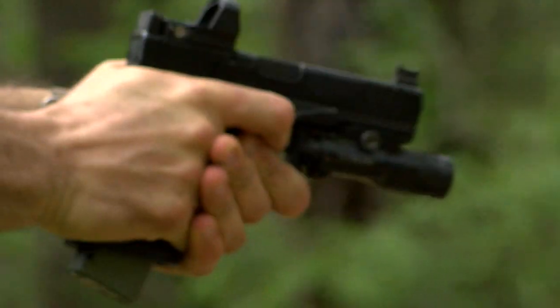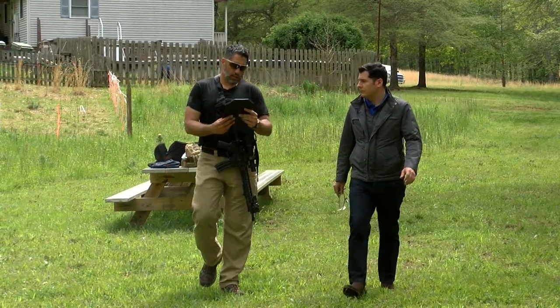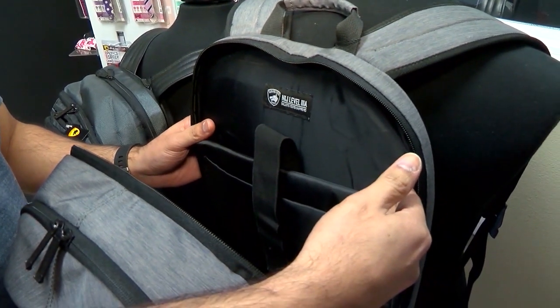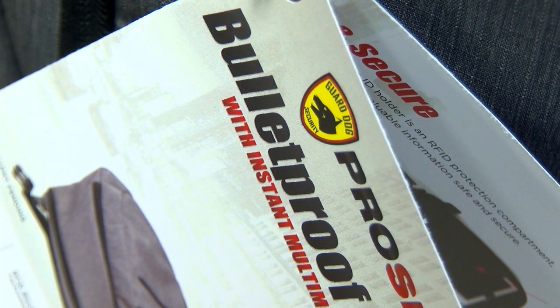We've come to this rural North Carolina gun range to see if armor aimed at students will really save your kid's life.